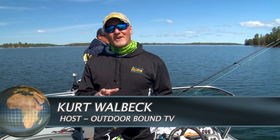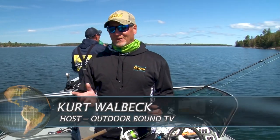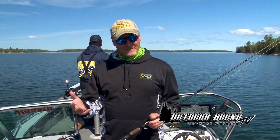Hey, good morning, everyone. We're here in Ontario with Pro Staffer Mike Gate and Captain Lee Hosh. We took a few days off. We've got some beautiful weather here. It's the end of May, and it's lake trout season here on Whitefish Bay of Lake of the Woods.